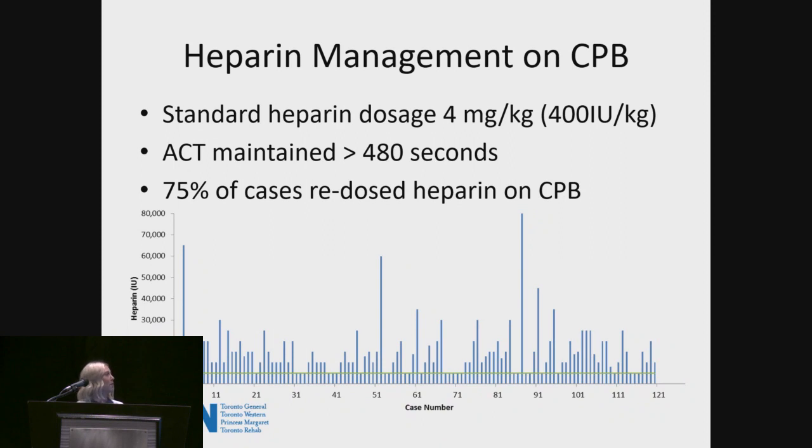The first set of data we looked at was heparin management on pump — mainly perfusion variation. All data points include only heparin given on pump, not the loading dose. At our institution we do a loading dose of 400 units per kilo, maintaining an ACT ≥480 seconds. We found that in the 120 patients studied, 75% of cases required redosing of heparin throughout the pump run, and on average perfusionists gave an additional 15,000 units on pump. The green line signifies the standard 5,000 units we routinely put in our prime.